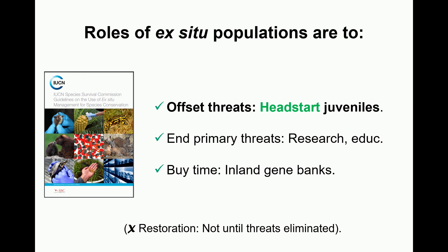We tend to think of the major role of ex-situ populations managed by this group as head-starting juvenile Acropora palmata, but there are other very important roles. Aside from offsetting threats, there's actually a role for addressing the primary threats themselves. Partners that have contact with the public have the opportunity to change human behaviors — that's a role of education and research that we need to carefully manage populations for.